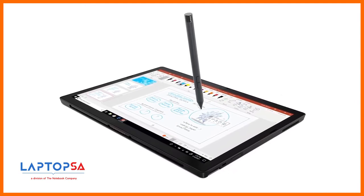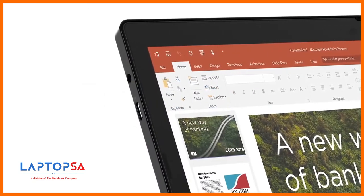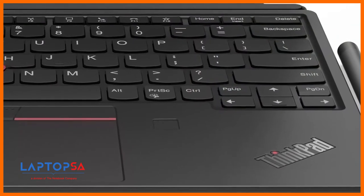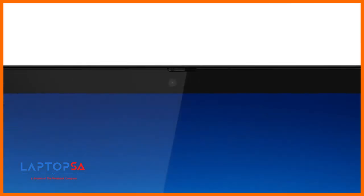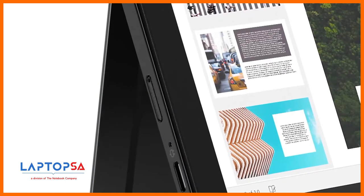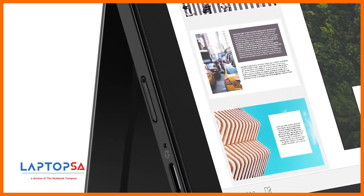The Precision Pen can be easily accessed for note-taking, attached either by the keyboard loop or magnetically on the side. You can connect to a dock with either Thunderbolt 4 or USB-C ports. Security features include a touch fingerprint reader and IR camera with webcam shutter. The X12 Detachable also includes optional 4G LTE wireless WAN for connectivity on the go.